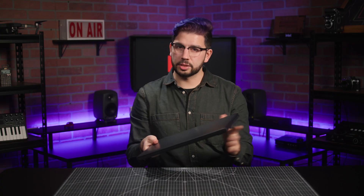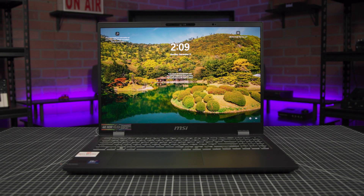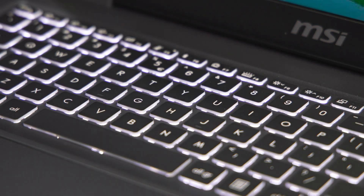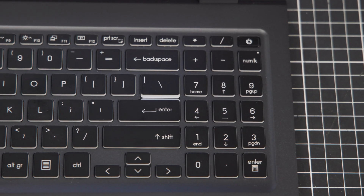The OLED screen is just beautiful. If you're going to use this for media creation, photo editing, or even just watching movies, everything looks crisp with excellent contrast due to the perfect black levels. The chiclet style keys feel soft to the touch, and the backlit keyboard makes it easier to type in darker environments. And there's also a full numpad here — you'll love to see it.